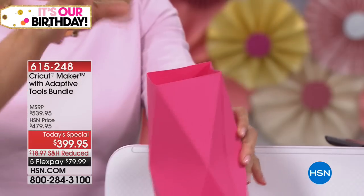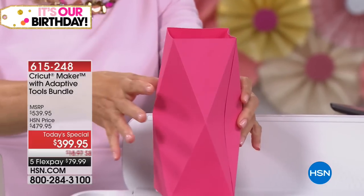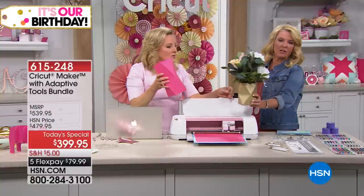You actually put a real glass vase inside — this paper structure is a cover. Look how cute that turned out!